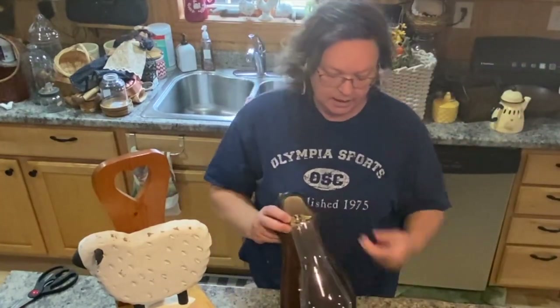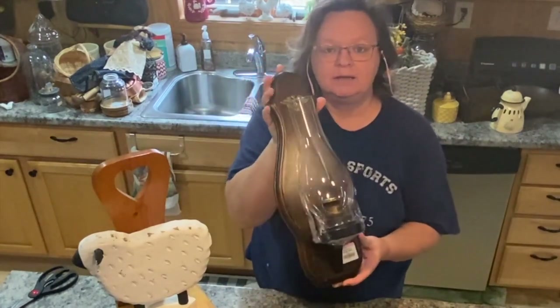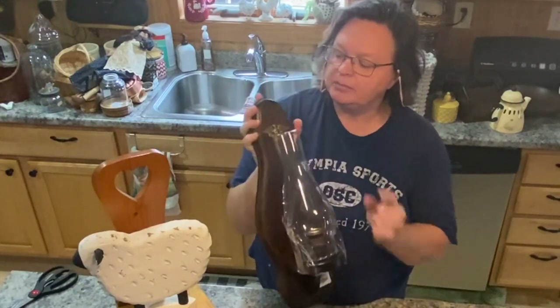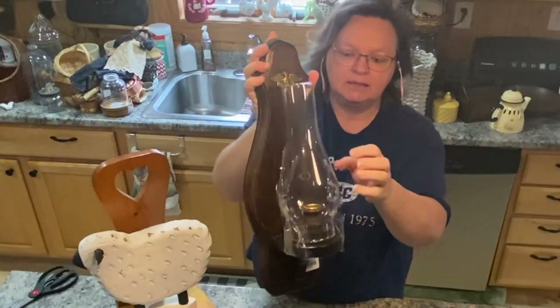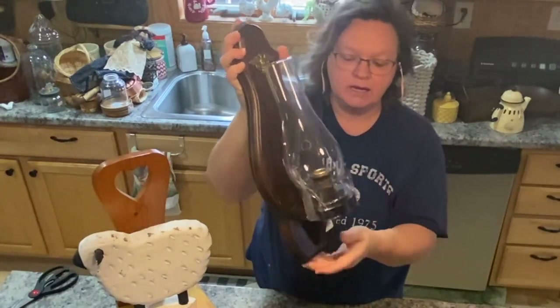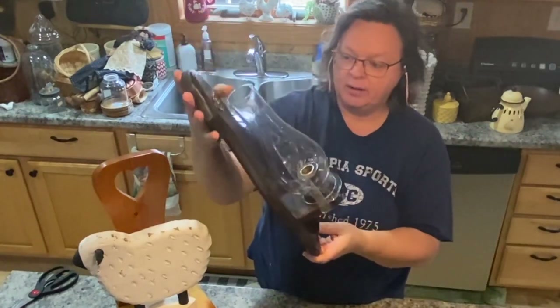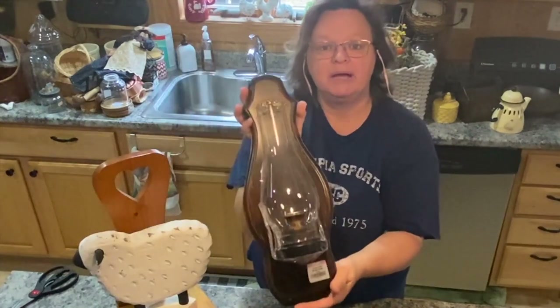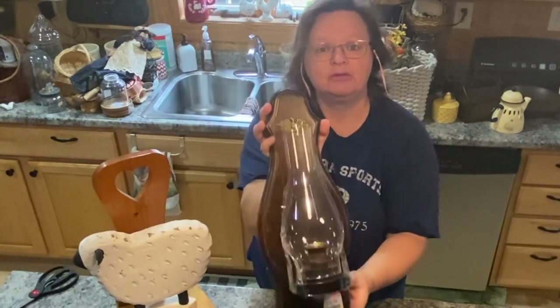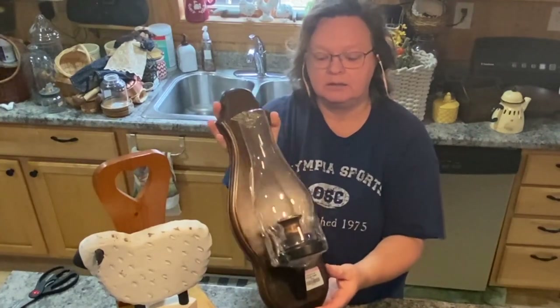I got this guy because I will probably repaint it, distress it, make it look primitive, and probably take the little Eagle placard off it. I like it with the glass — it's not broken. It was $4 but it's a pink tag, so I got it for $2. A very pretty little candle holder.